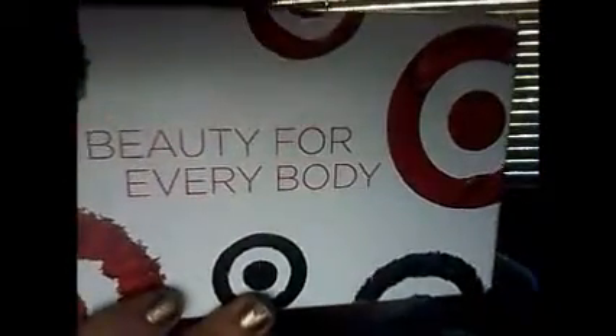This video is about my Target Beauty Bag sampler that I've gotten. I signed up for this probably about a month ago, and I was afraid I wasn't going to get it because I'd actually had to change my mailing address. But this was the box that it came in — 'Beauty for everybody.'